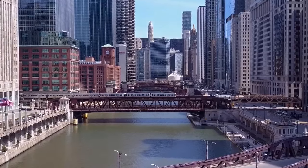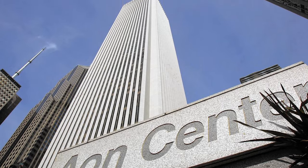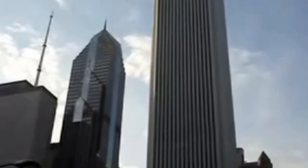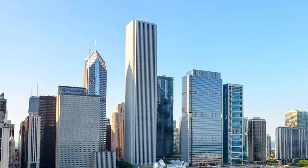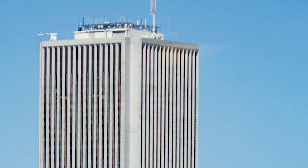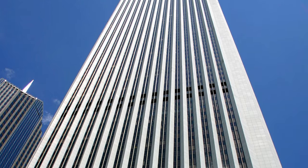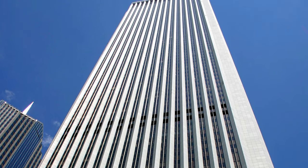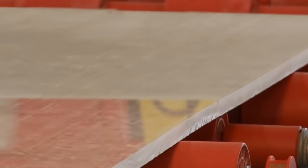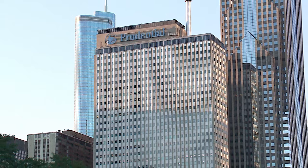Moving to Chicago, we find the Aon Center, once known as the Amoco Building. The 1,100-foot-tall building is the fourth-largest skyscraper in Chicago, but when it was built in 1973, it was the fourth tallest in the whole world. That made its opening a grand affair, but it almost didn't make it to opening day after serious construction mistakes. The building was clad in Carrera marble, but marble that thin had never been used to clad a building so tall before. It turned out it wasn't suited to the job — a 350-pound slab fell from the tower on Christmas Day 1973 and crashed through the roof of the Prudential Center.